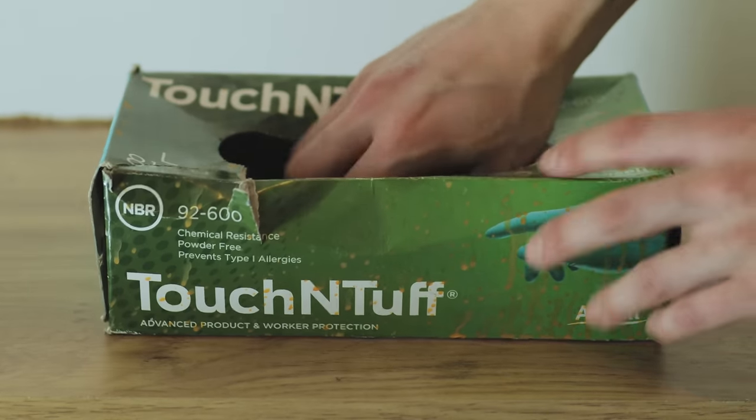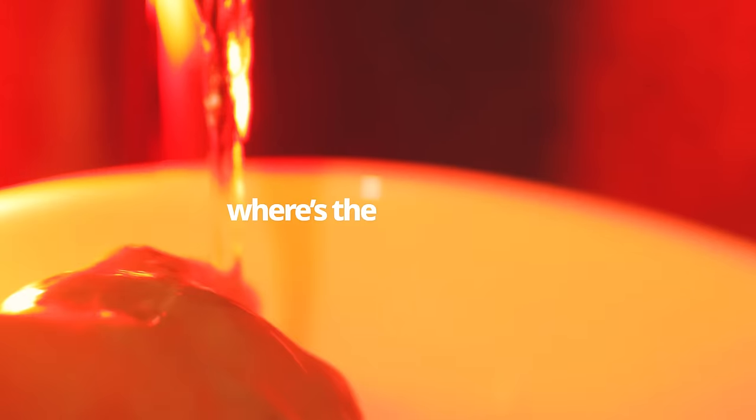Of course, you could just use disposable gloves or even just wash your hands before putting your bike gloves back on. But where's the fun in that?